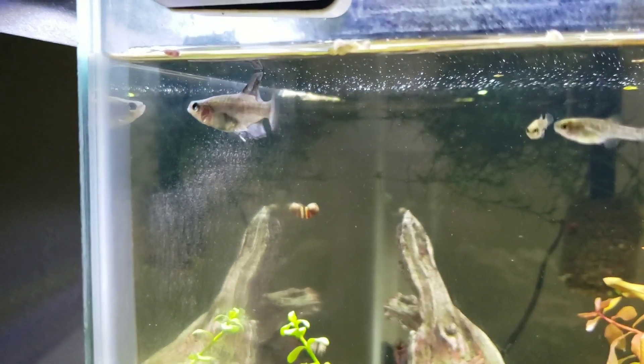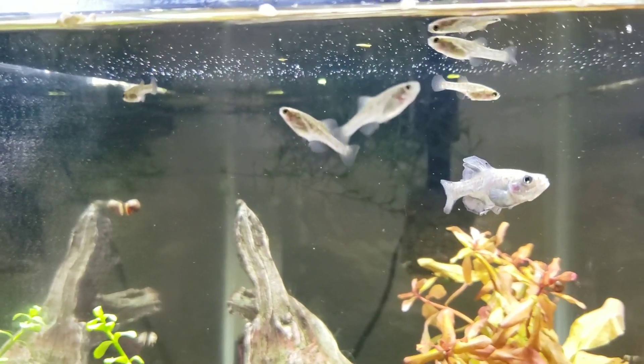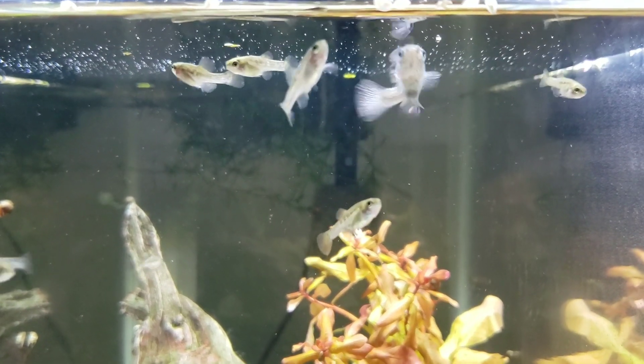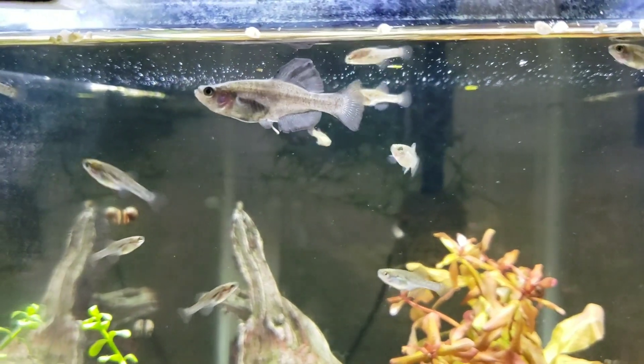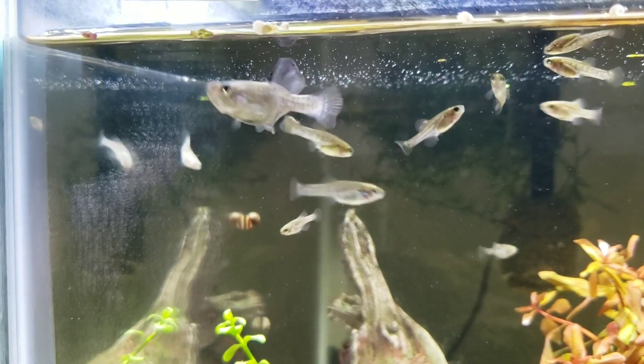This Cyprinus, you may recognize, is actually the genus name for carp or koi. And this was one of the first fish in which live birth was actually observed, going back to the 18th century, which is pretty wild.